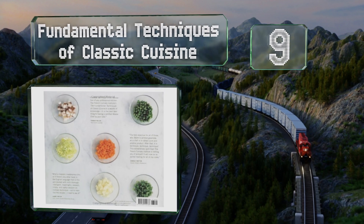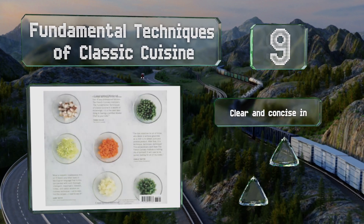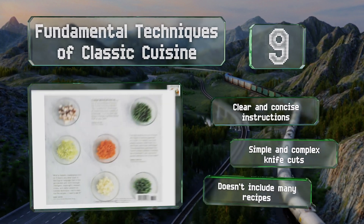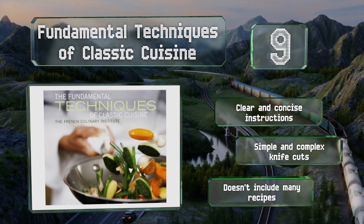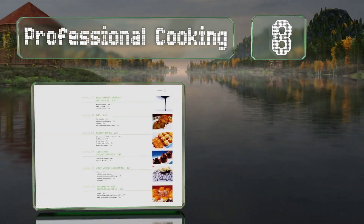At number nine, Fundamental Techniques of Classic Cuisine is essential for anyone wanting to hone their skills. It contains useful hints and tips from long-time instructors to help you on your way to mastery, though its illustrations aren't always properly explained. It features clear and concise instructions and simple and complex knife cuts, but it doesn't include many recipes.